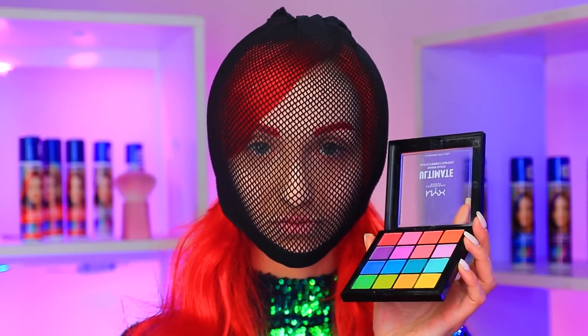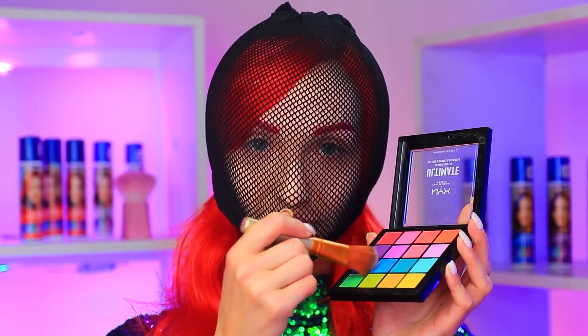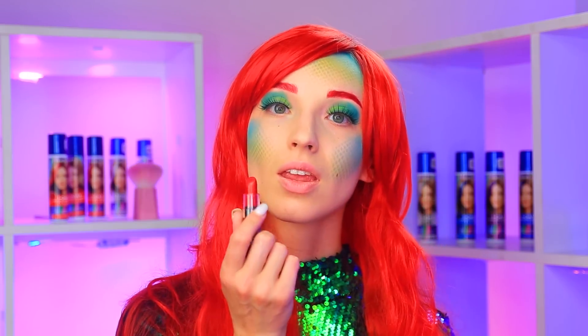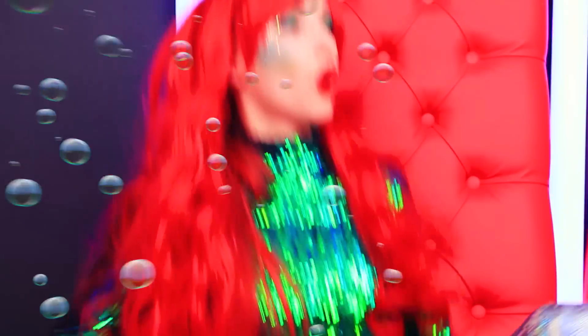And now a little life hack — put on a fishnet stocking. It will help to make small scales on the face, working just like a stencil. Let's move on to eye makeup. The colors I chose are nautical, and the lashes are a must-have. I'll wear bright lipstick. Now let's add glitter — and that's it. Like a real mermaid! It feels weird — wow, a tail too. Cool.